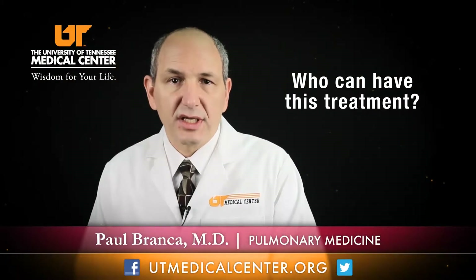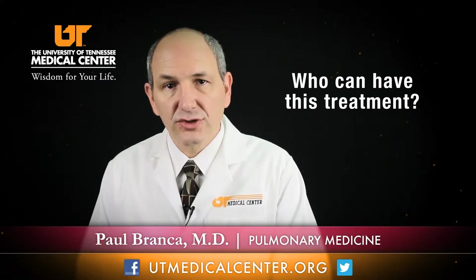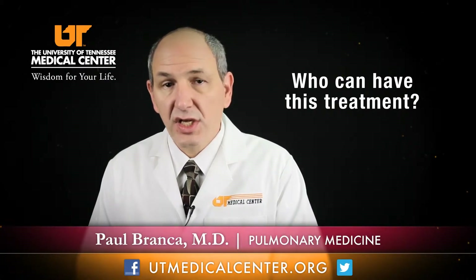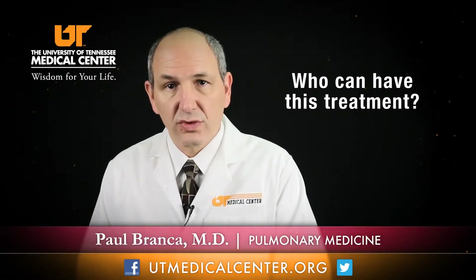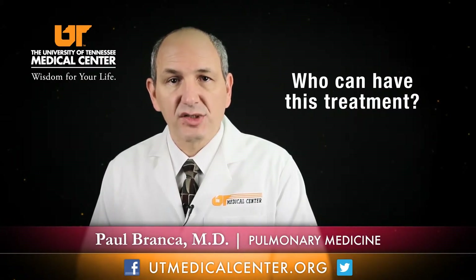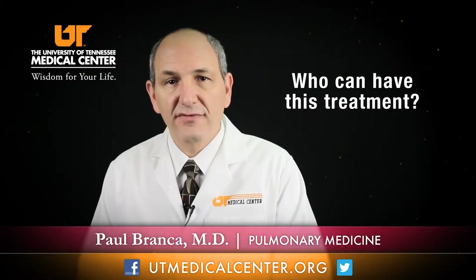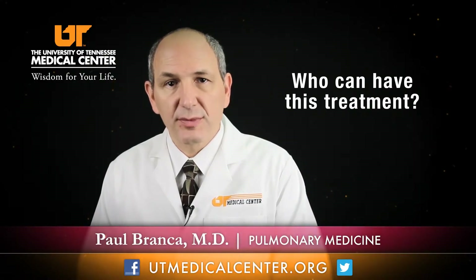Bronchial thermoplasty is not for all asthmatics. Asthmatics who have very good control of their disease frankly don't need it, and asthmatics who are happy with their control don't need it. But asthmatics who are particularly severe, or those moderate asthmatics who are frequently in the emergency room, have frequent attacks, or are on so much medicine that their quality of life is poor — those are the ones who would really benefit the most from this type of treatment.